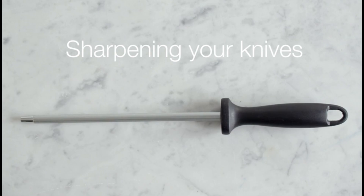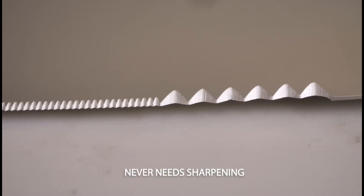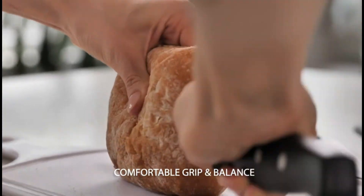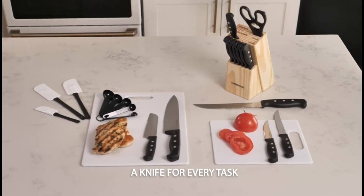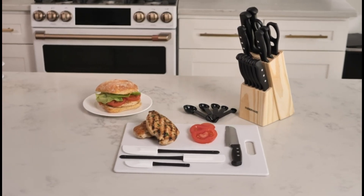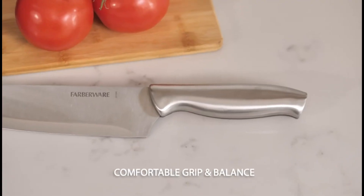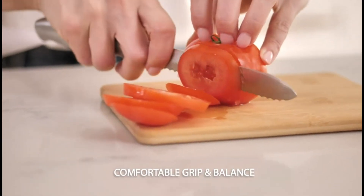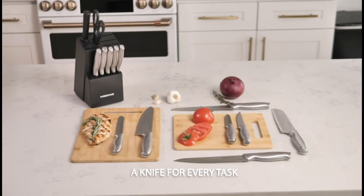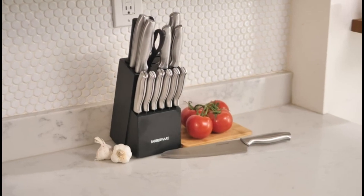Embark on a journey with us as we delve into the intricacies of each knife set, dissecting their unique features, ergonomic designs, and unparalleled performance. Join us as we unravel the secrets behind these culinary masterpieces, designed not merely to slice through ingredients but to inspire a symphony of culinary creativity. Let us navigate through the realm of kitchen essentials and uncover the transformative power of the best five block knife sets, where every slice tells a story and every dish is a masterpiece in the making.